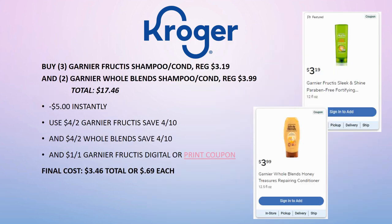There's also a deal on Garnier Fructis Shampoo and Conditioner and Whole Blends Shampoo and Conditioner. Grab three Fructis (regularly $3.19) and two Whole Blends (regularly $3.99). Your total will be $17.46, then $5 comes off instantly. Hand over a $4 off two coupon for the Garnier Fructis from Save and a $4 off two for Whole Blends from Save, plus a $1 off one Garnier Fructis digital or printable coupon from Coupons.com. Final cost is $3.46 total — 69 cents each. We haven't seen that price in a really long time, so stock up if you use this.